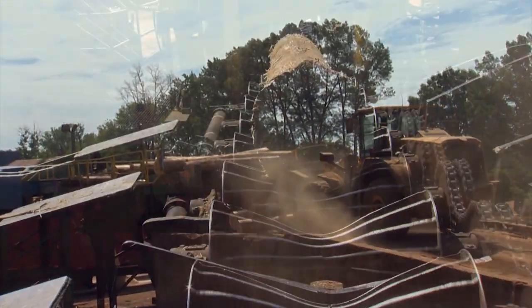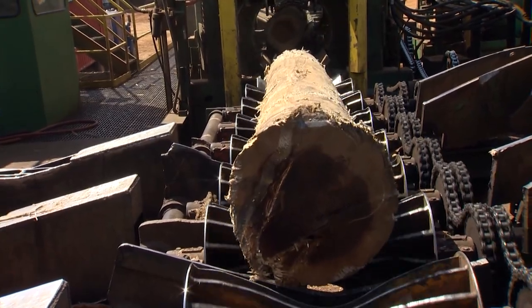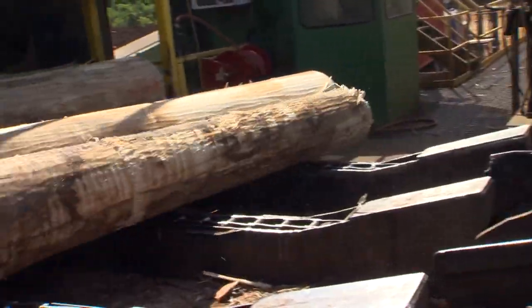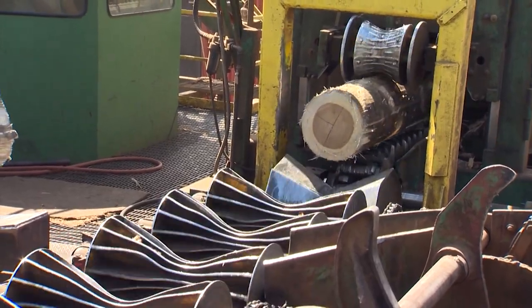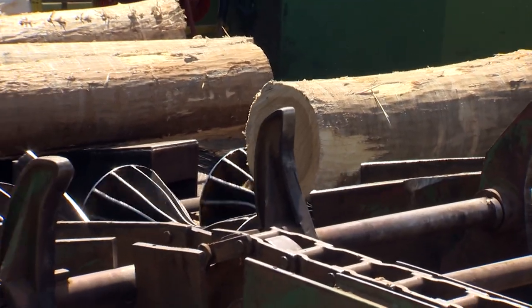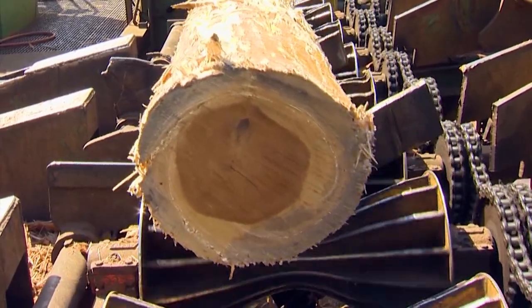A tour of Thompson Appalachian Hardwoods follows a tree trunk on its way to the lumber yard. We're taking all of the bark off of the logs. That bark — a lot of people would be familiar with mulch, residential mulch — that's what bark is made into a lot of times. It's also a good biofuel, so it can be burned in steam plants.